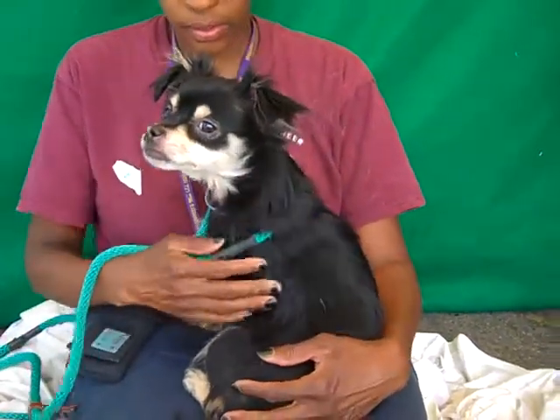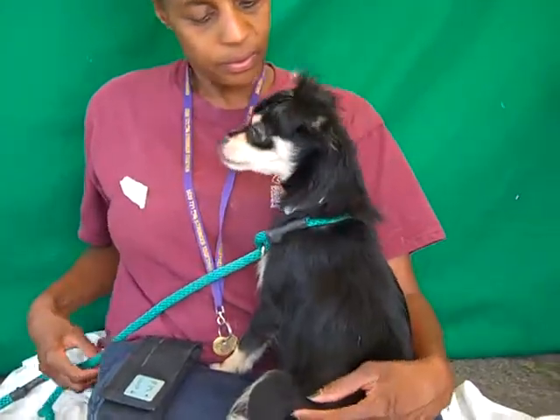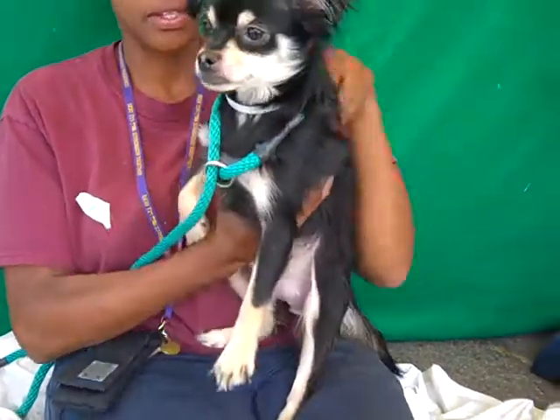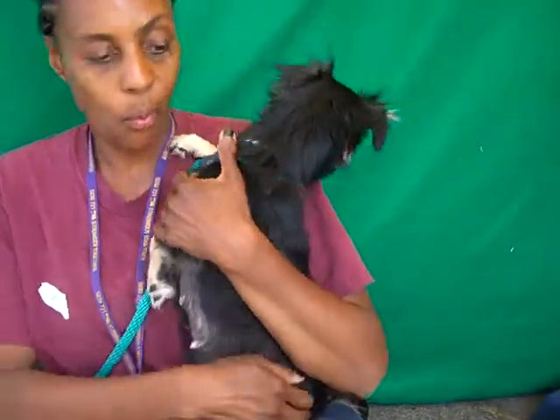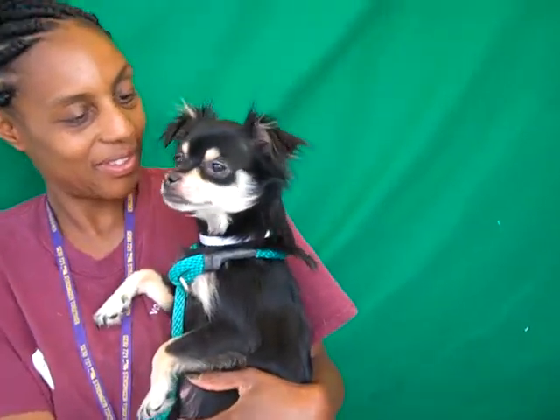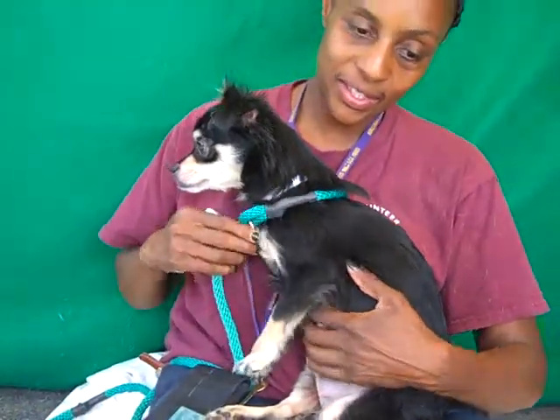This sweet little girl is Cinnamon, and Cinnamon's ID number is A470-5242. Cinnamon is a Papillon mix — might have a little Chihuahua in there — but she is just gorgeous. You can see she's got a nice black and tan with a great mask on her. We think she might be maybe three years old.